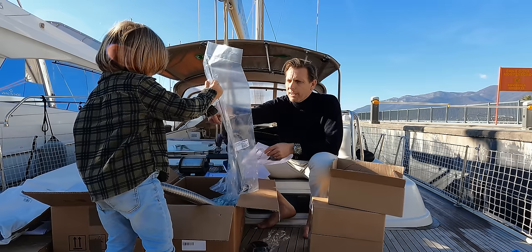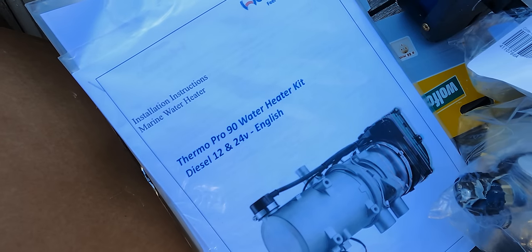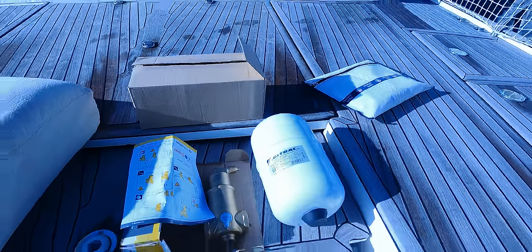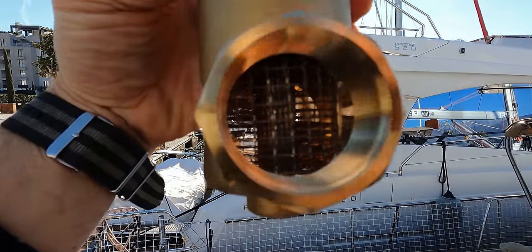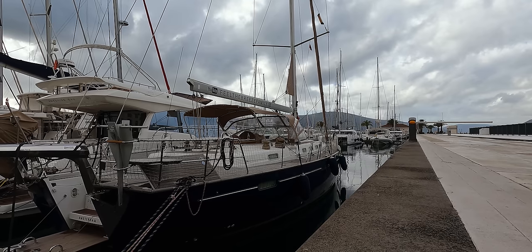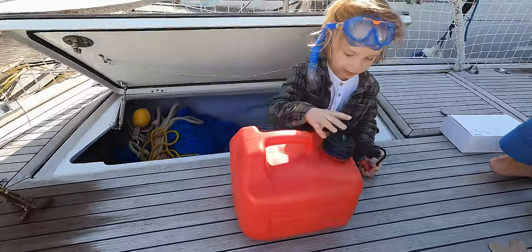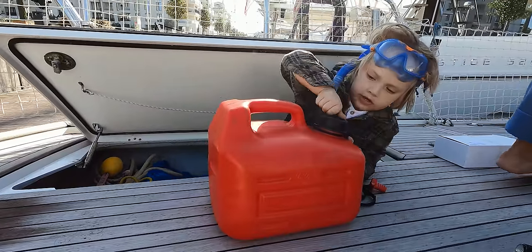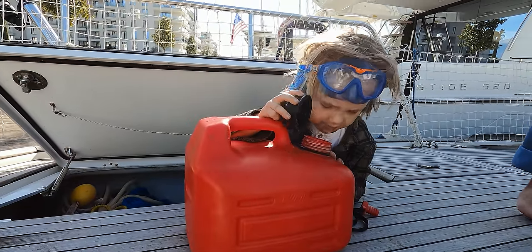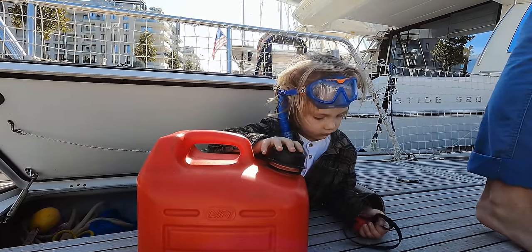We ended up with the Webasto brand. This one goes in the diesel tank — it's going to suck diesel. It's a well-known heating system for living on the road, but just as much for on the water. They have two options: an air heating system and a water heating system. We decided to get both — the air heater for our iconic camper van and the water heating system, which makes perfect sense for our Beneteau 57. We found the diesel tank — yeah, there's a little bit of diesel inside.